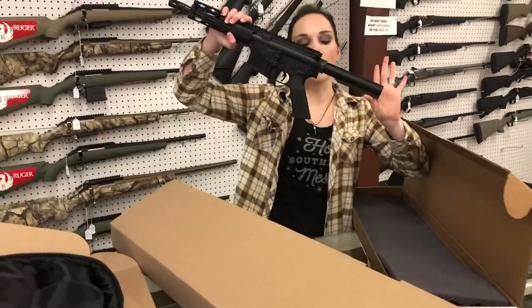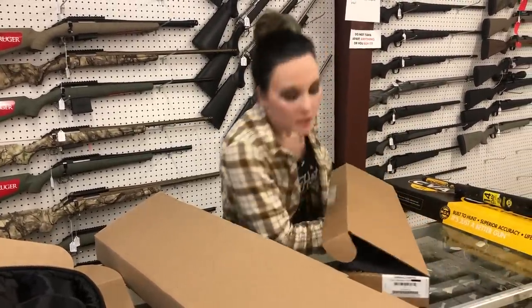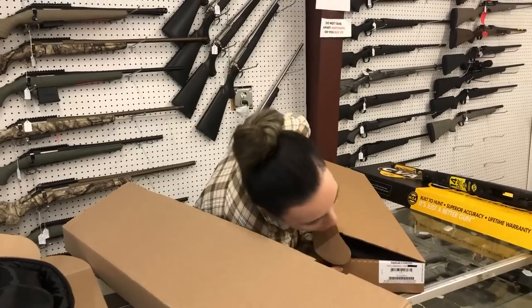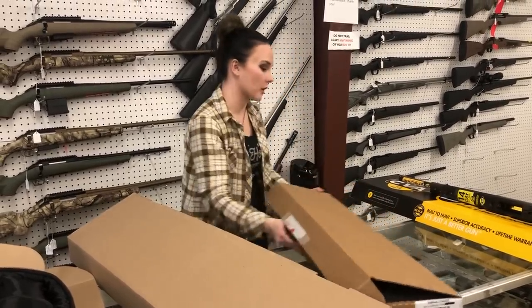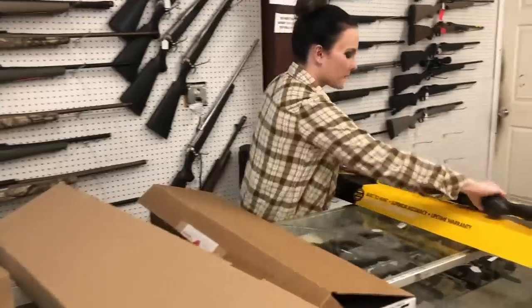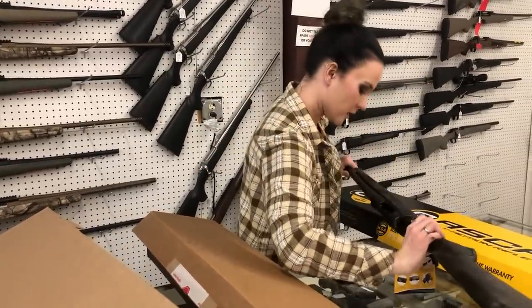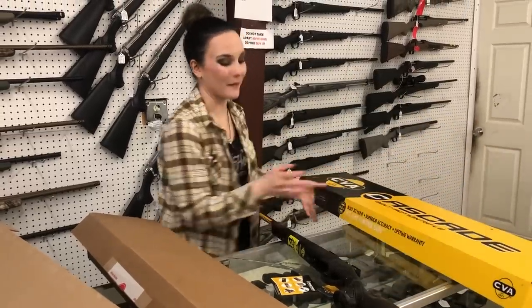Radical Firearms RF-15 300 Blackout pistol in the 7½ inch — she is not priced, I'm so sorry, I'll get that for everybody. CVA Cascade bolt-action in camo, she's going to be a 308, and she is $645.